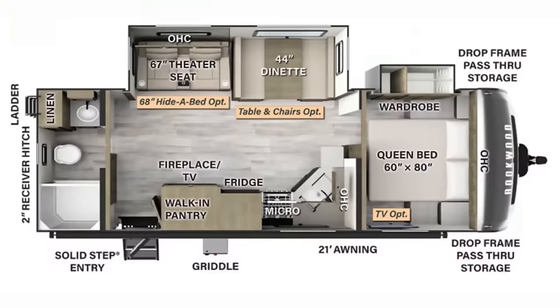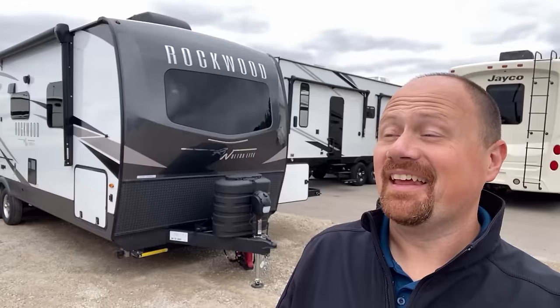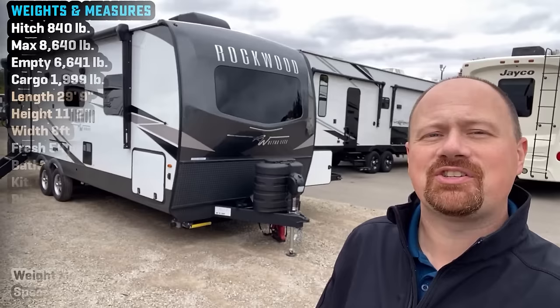It only took like six years of asking, but they finally did it! And it's about time! That's all I really have to say. Welcome everybody, Josh the RV Nerd of Bicious RV.